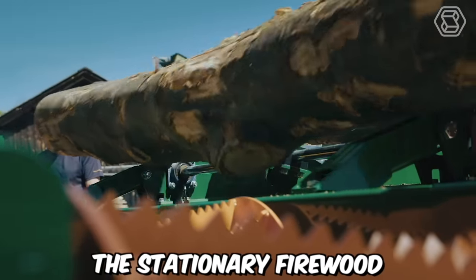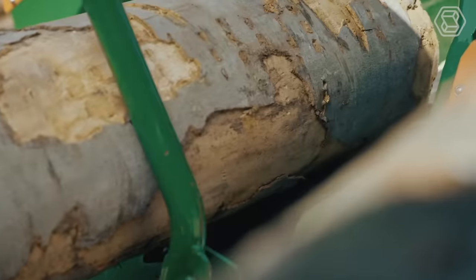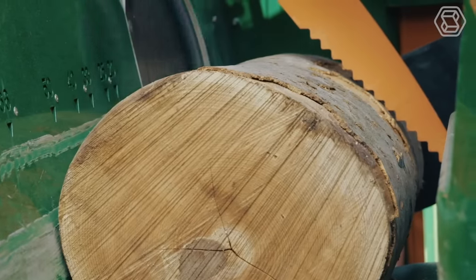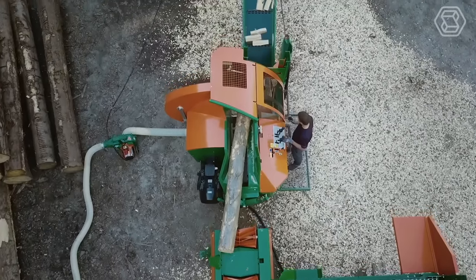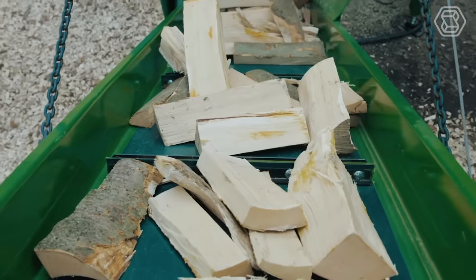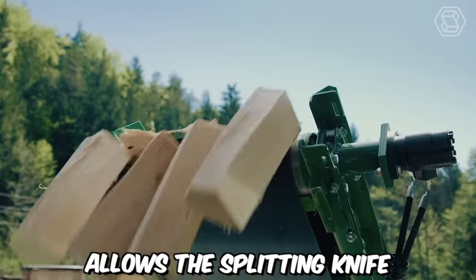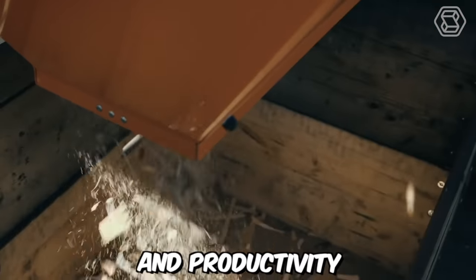The stationary firewood processor by Posh is a reliable and efficient solution for processing firewood. With its innovative features and practical design, it simplifies the task of cutting, splitting, and packaging firewood. One standout feature is its ability to handle up to 12 logs without the need for time-consuming knife changes, made possible by the hydraulically adjustable splitting knife controlled using a joystick. This flexibility allows the splitting knife to adapt to the diameter of the log, ensuring optimal performance and productivity.